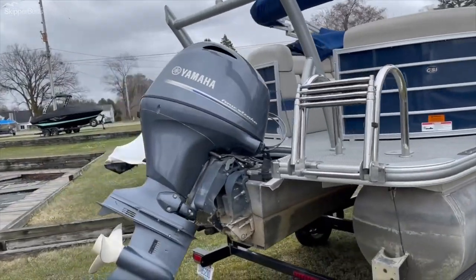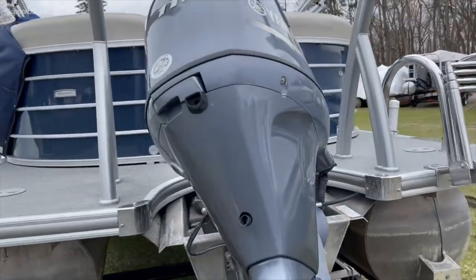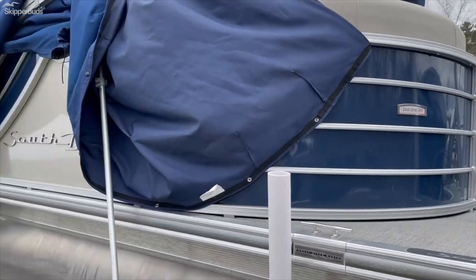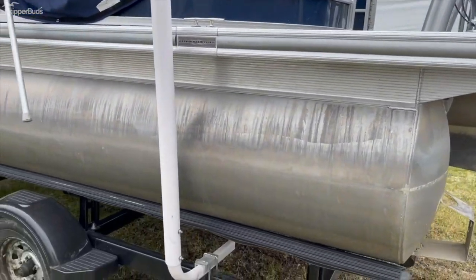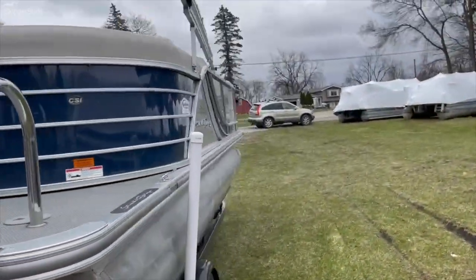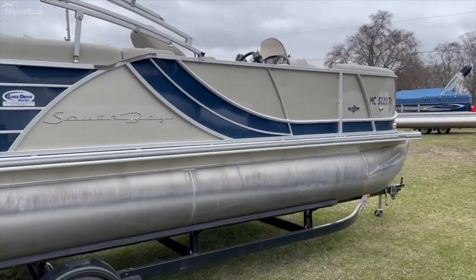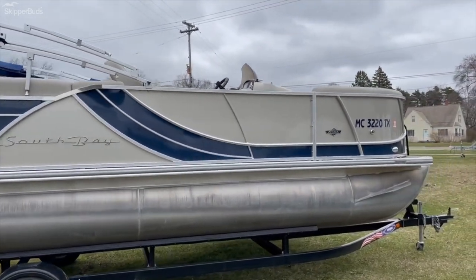This boat is powered by a 115-horse Yamaha outboard with about 160 hours on it — really low hours. The trailer has a pontoon guide, which is a nice addition. The prop is in good shape, really nice color, and the exterior is pretty clean with no real dents or dings. Let's go check out the interior.